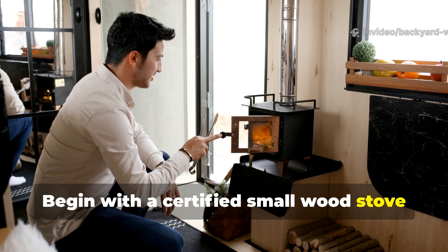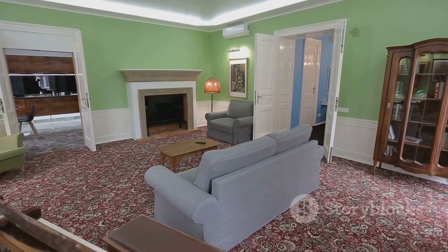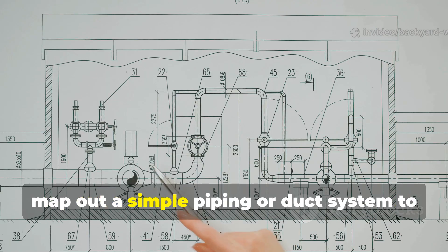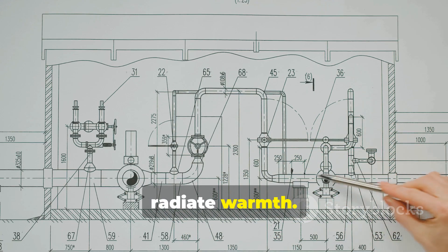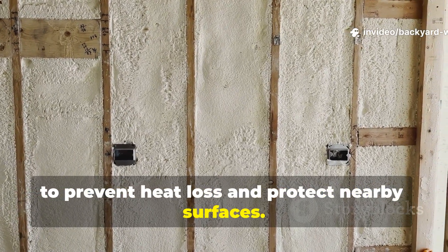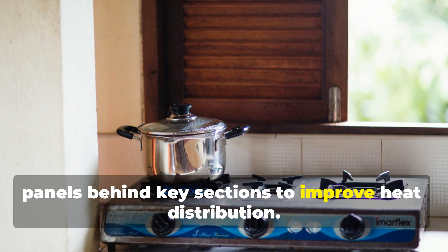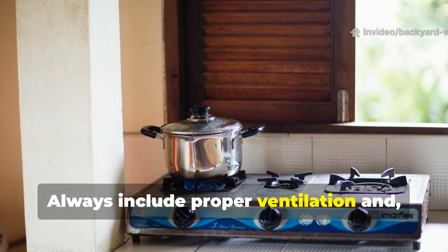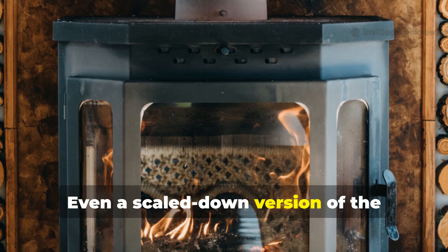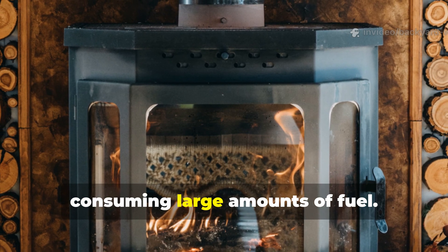Begin with a certified small wood stove as your firebox rather than constructing from scrap metal for safety. First, identify the spaces you want to heat and map out a simple piping or duct system to radiate warmth. Use insulated stove pipe where necessary to prevent heat loss and protect nearby surfaces. Install reflective metal panels behind key sections to improve heat distribution. Always include proper ventilation and follow modern fire safety regulations.